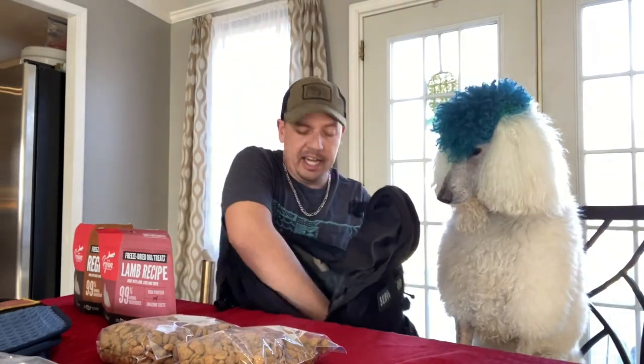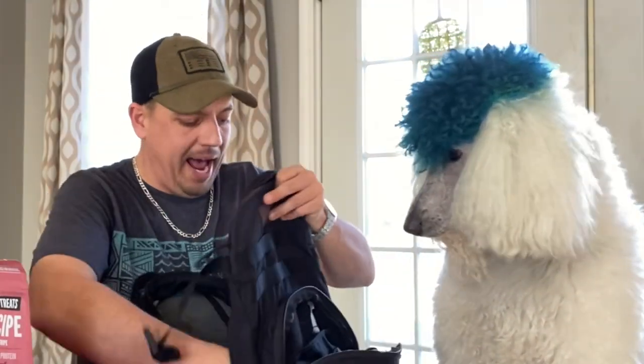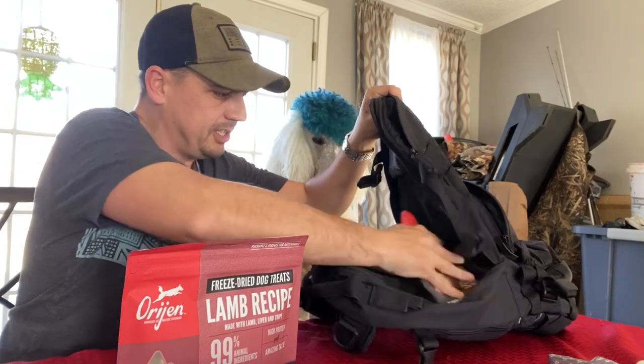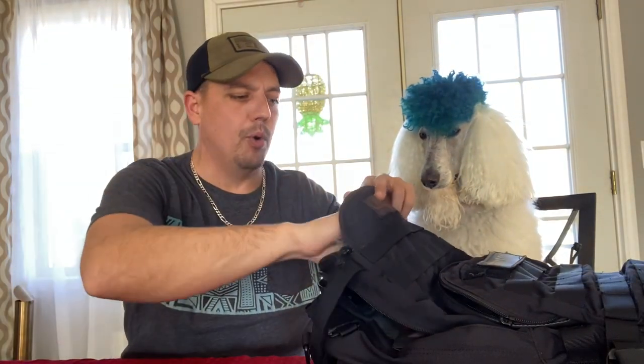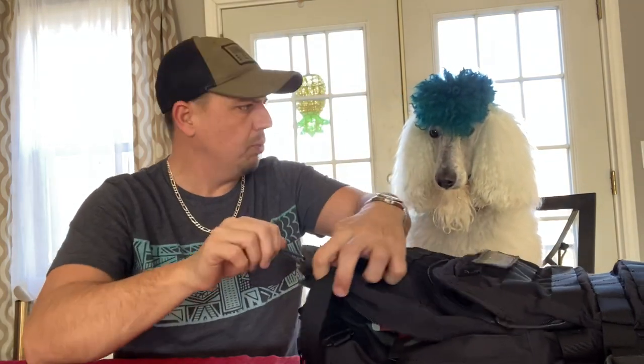Now we're gonna pack up this bag nice so it doesn't hurt my back and it's not too much stuff. We've got to put the big heavy stuff on the bottom in the back. So I'll put the food all the way on the bottom, then slide in the treats right behind it — keep it as flat as possible. The paperwork should be in the top portion since that's most easily accessible, along with the poop bags, because those are the two things we might need the most.